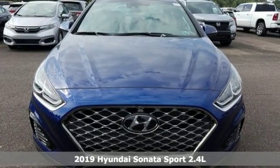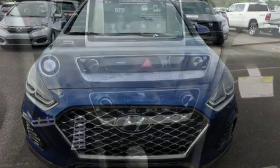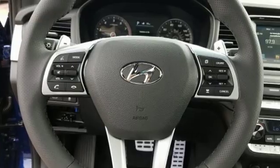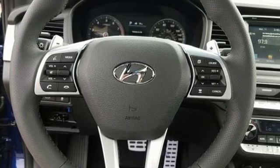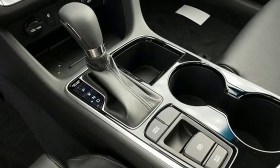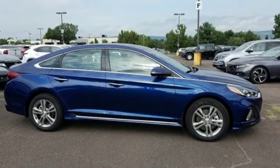Features include streaming audio, power heated mirrors, dual zone climate control, doors and push button start proximity key, heated steering wheel, automatic transmission, hands-free liftgate, gas pressurized shocks, and i4 engine.